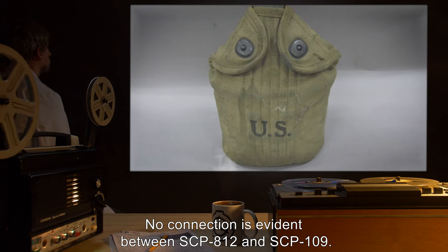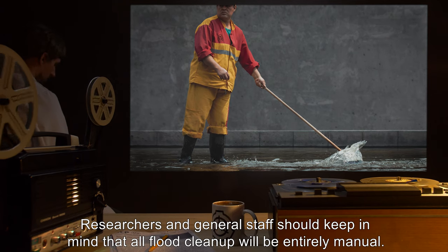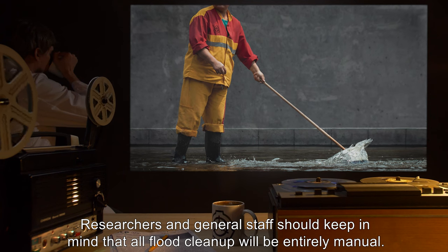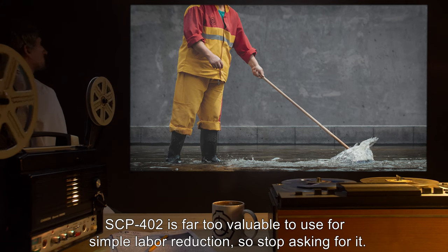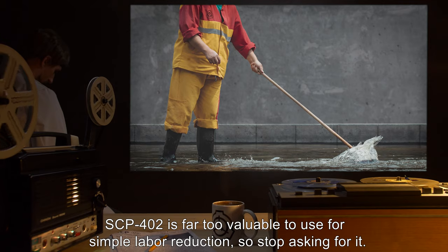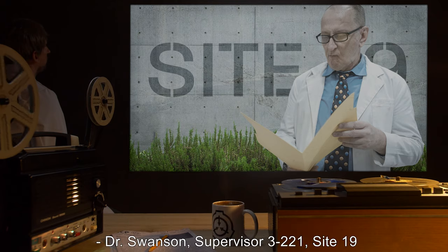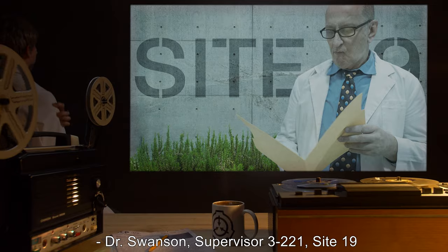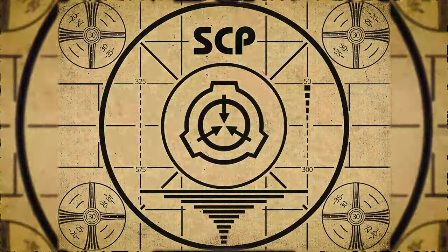No connection is evident between SCP-812 and SCP-109. General Missive 812-A: researchers and general staff should keep in mind that all flood cleanup will be entirely manual. SCP-402 is far too valuable to use for simple labor reduction, so stop asking for it. Do us all a big favor and just be more careful in the future. — Dr. Swanson, Supervisor 3221, Site 19.